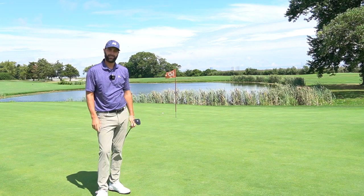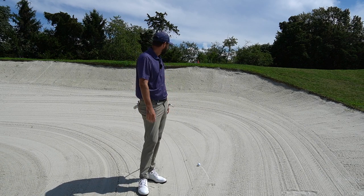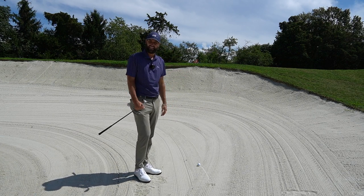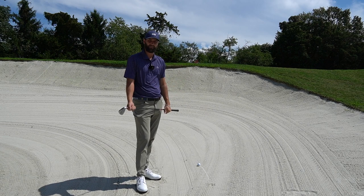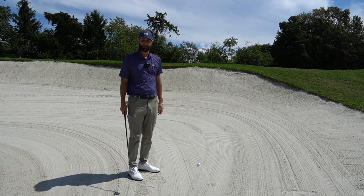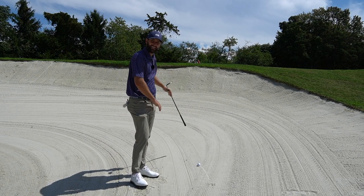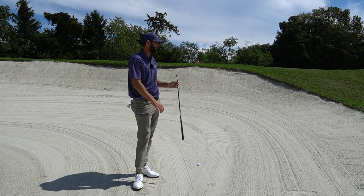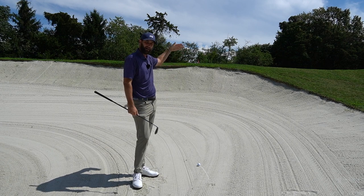For bunkers: many golfers are scared of high-lip bunker shots and could make a 10 or 12 in stroke play. There's a rule that lets you drop outside the bunker — you go on the line from your ball to the pin and drop as far back as you'd like. This costs you two strokes. On a par three, hitting your first shot then taking two-stroke relief means hitting your fourth, but you might get up and down for a five. This can be a great option if you're not comfortable with bunkers.